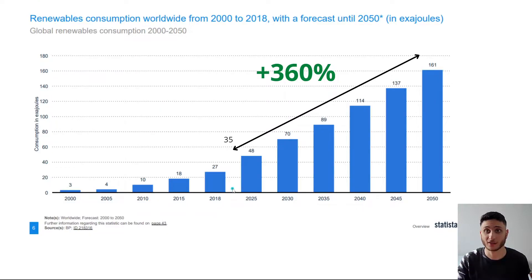Looking at the data, at about 35 Exajoules today, we can see that renewable consumption is literally going to increase by 360% — that is massive growth. Even just looking at 2030, that's already a doubling. So this shows how quickly renewable consumption is going to increase worldwide. And we just saw in Excellus's results that this segment is growing the fastest, which is going to have a big impact on its sales revenue and net income.